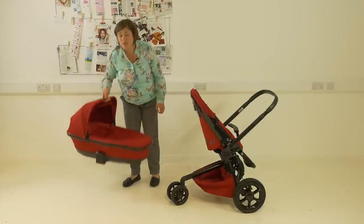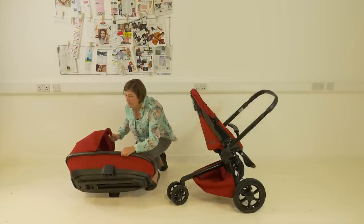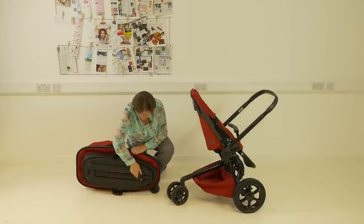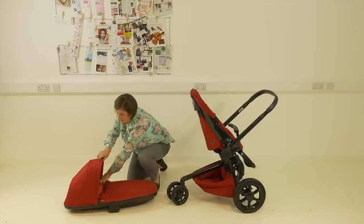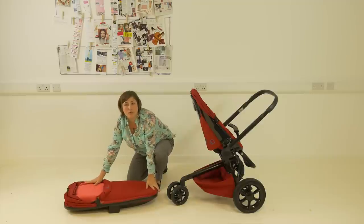Quinny's foldable carry cot that you can purchase for newborn use is very light at only 4.4 kilos. It's very clever how it works — there's a sliding handle so that you can fold it completely flat, which makes it really easy to store when you finish using it and also to transport it.